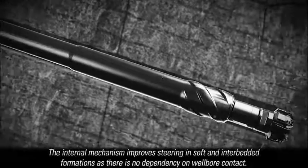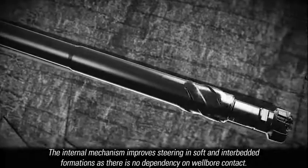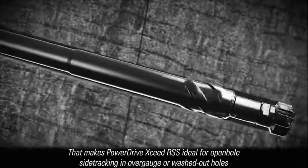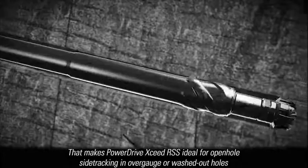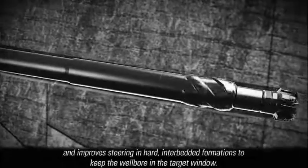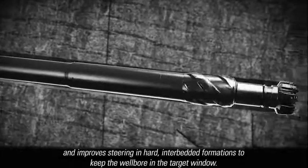The internal mechanism improves steering in soft and interbedded formations as there is no dependency on wellbore contact. That makes PowerDrive Exceed ideal for open-hole sidetracking in over-gauge or washed-out holes and improves steering in hard, interbedded formations to keep the wellbore in the target window.